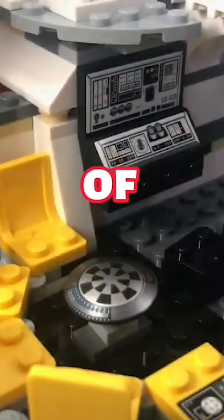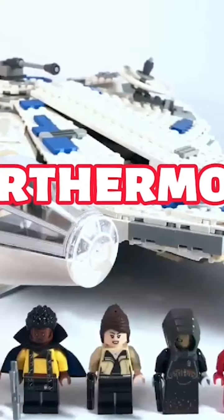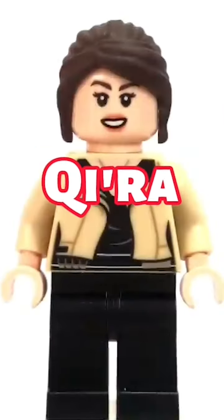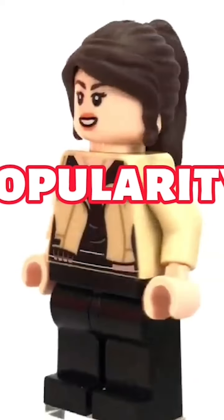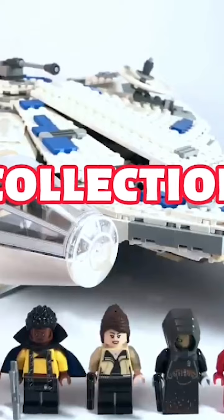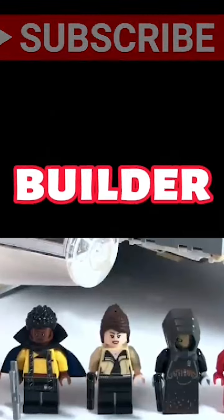The attention to detail is superb, making it a fine addition to your collection. Furthermore, the set includes a varied spectrum of minifigures including Han Solo, Chewbacca, and Qi'ra, which adds to its popularity. This is a must-have addition to your LEGO Star Wars collection, whether you're a seasoned collector or a casual builder.